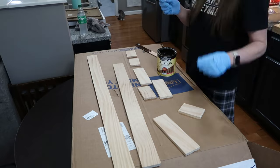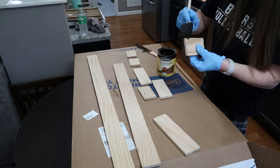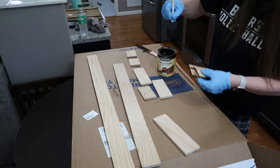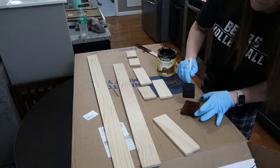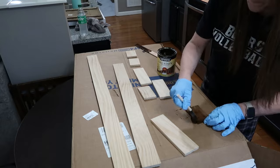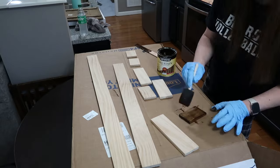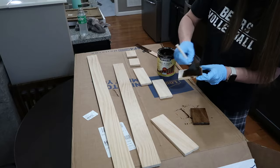Hey guys, welcome back to the final part of this kitchen nook makeover. It's taken me a few days - seems like I've had several setbacks. I end up at my brother's house, you'll see that in just a little bit. And of course when she walks through the door with that baby I've got to stop what I'm doing - priorities. But anyway, we got it done and that's all that matters.